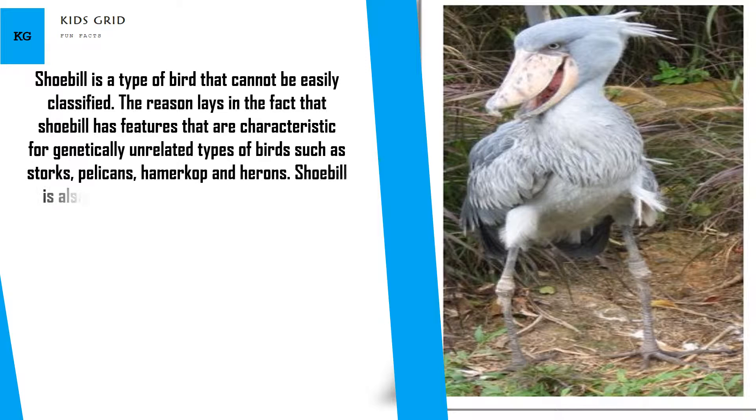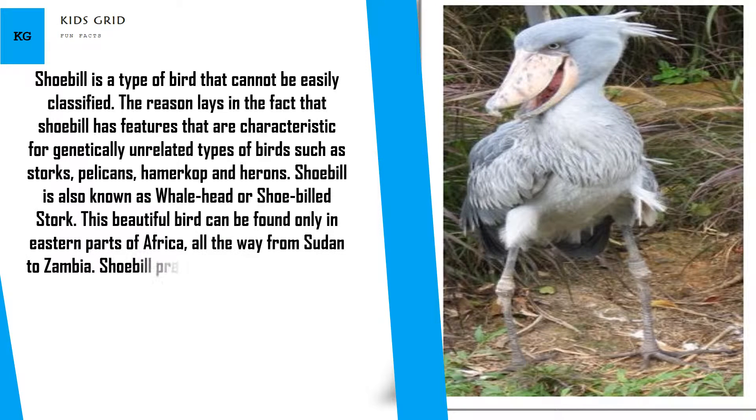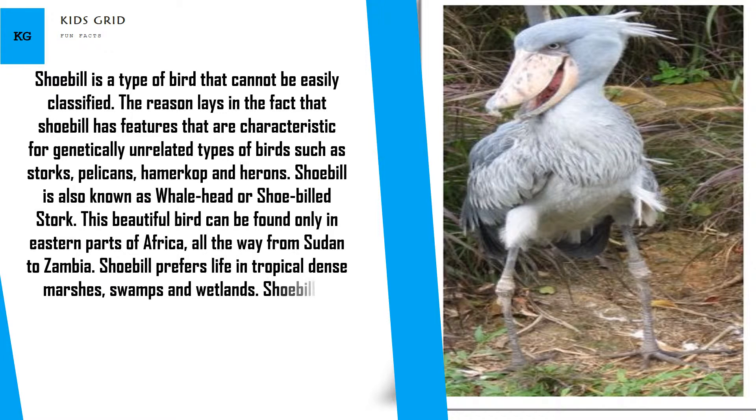Shoebill is also known as Whalehead or Shoebilled Stork. This beautiful bird can be found only in eastern parts of Africa, all the way from Sudan to Zambia. Shoebill prefers life in tropical dense marshes, swamps and wetlands.